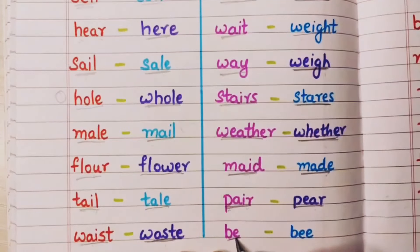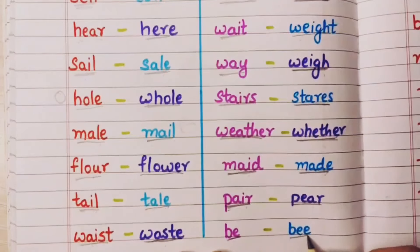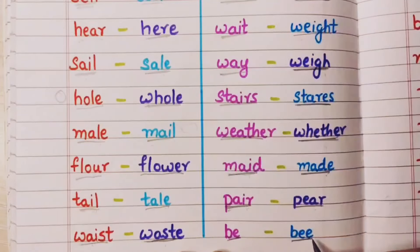Be — I want to be with you, that is be. And bee — this is the honey bee wala bee.